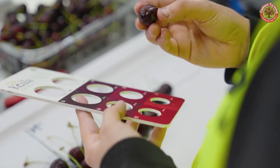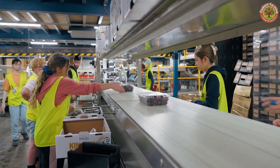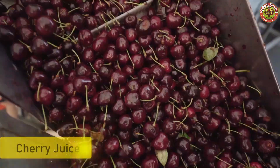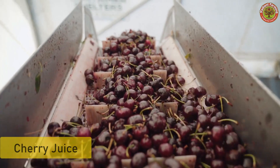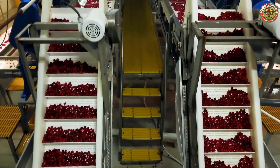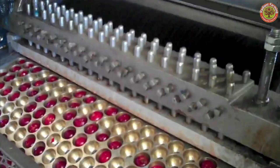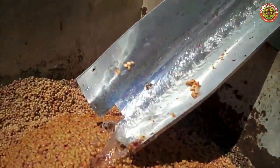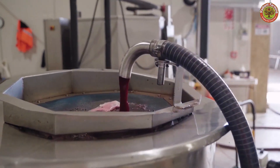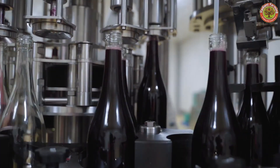As for cherries that don't meet the fresh consumption standards, they will be used to make juice or other processed products. The process begins with washing the fruit to remove dirt and impurities. The cherries are then pitted before being pressed to extract the juice. The juice is carefully filtered to remove the pulp, ensuring the final product is of high quality with a naturally delicious flavor. Next, the cherry juice is heated to kill bacteria and extend shelf life, with some processes using modern sterilization technology to ensure food safety. Finally, the juice is bottled or canned under strict sanitary conditions, ready to be distributed to the market. This processing not only maximizes the use of raw materials but also expands the consumption of cherry products, adding value to agricultural products.